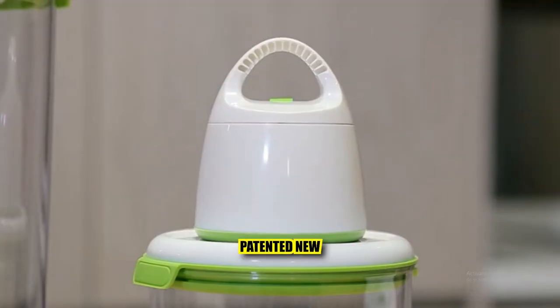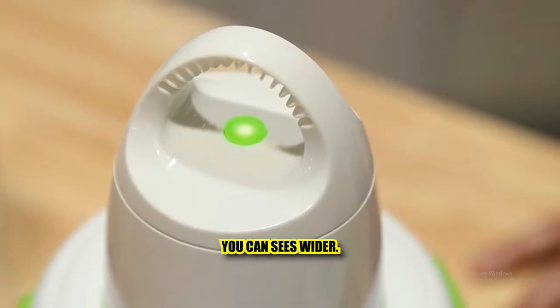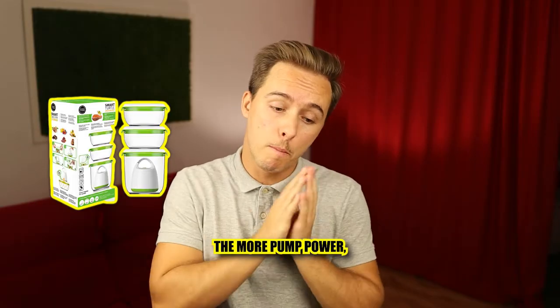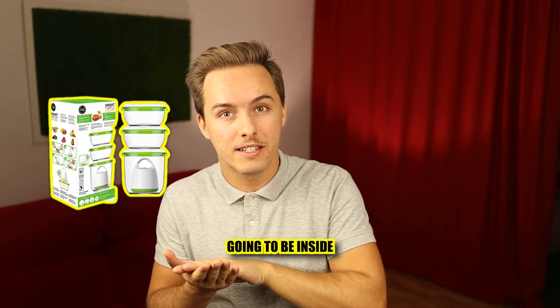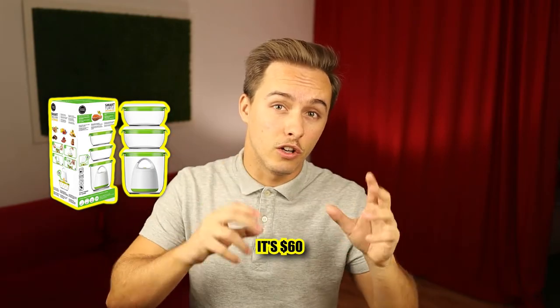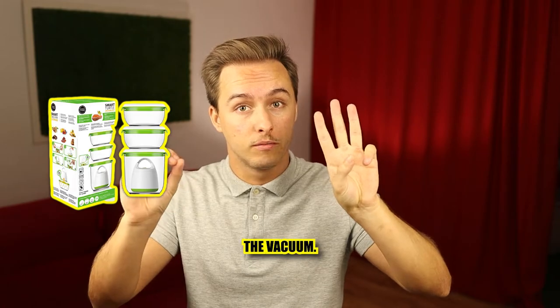The Vacuum Food Storage Combo is interesting because it has a patented new style of vacuum — you can see it's wider, and because of this the pump power is much better. The more pump power, the less air inside and the longer the food is going to last. It's $60 with three containers and the vacuum included.